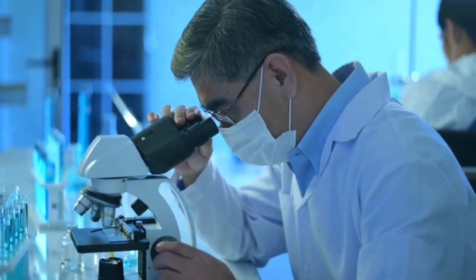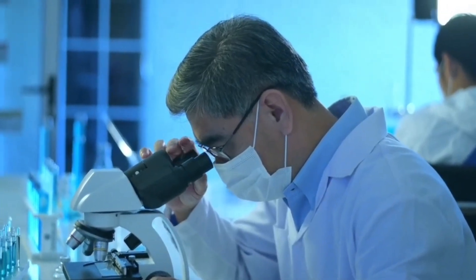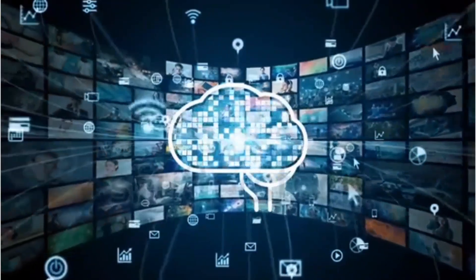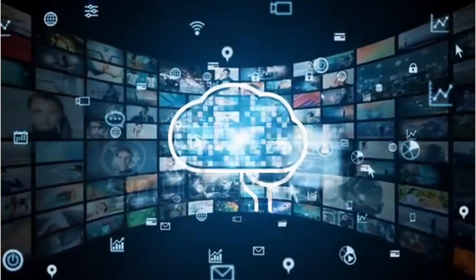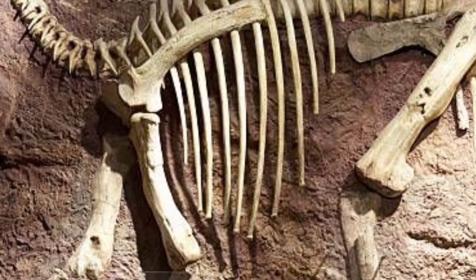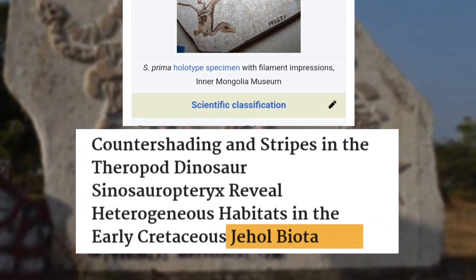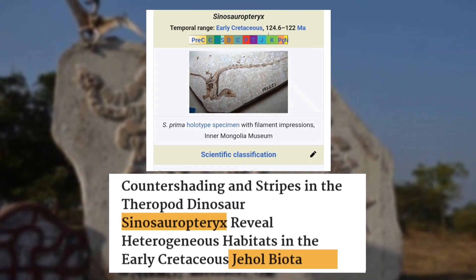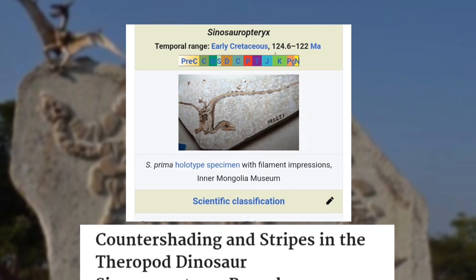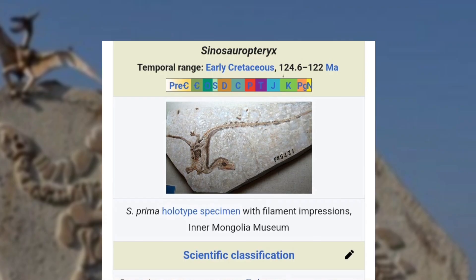As fossil evidence grew, scientists discovered that some small feathered dinosaurs shared striking similarities with modern birds. The real breakthrough came with advanced scanning and imaging technologies, allowing researchers to examine fossils in incredible detail without damaging them. One of the richest fossil sites, China's Jehol Biota, revealed remarkable finds like Sinosauropteryx, a dinosaur covered in primitive feathers. These discoveries confirmed that feathers evolved long before flight, possibly for insulation or display.